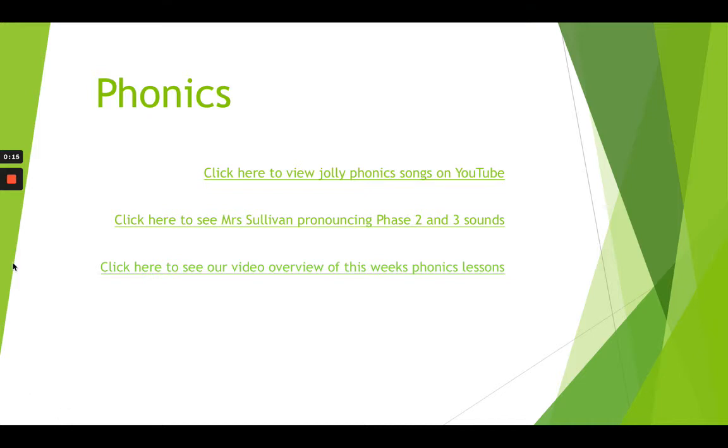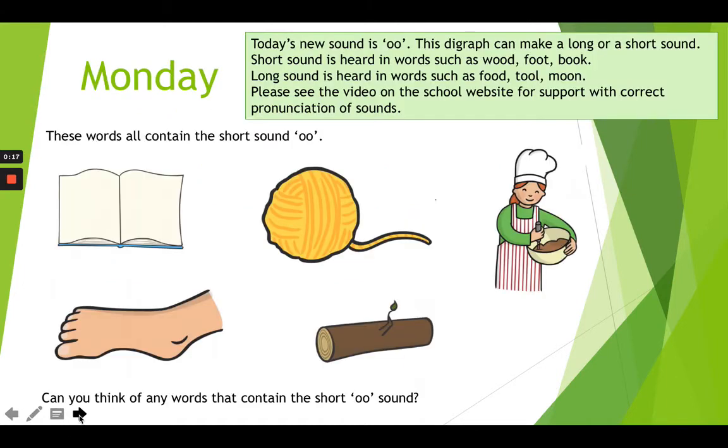Our first sound on Monday is O-O. Now double O makes a long sound and a short sound. The long sound is U as in food and mood. The short sound is U as in cook and would.